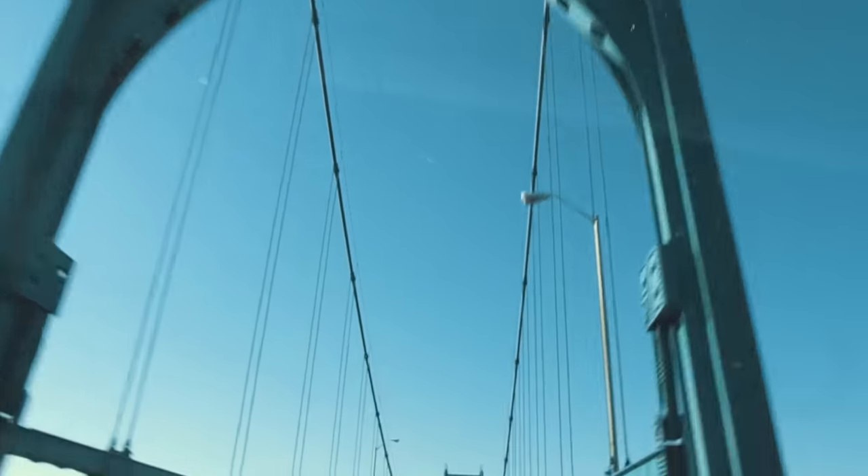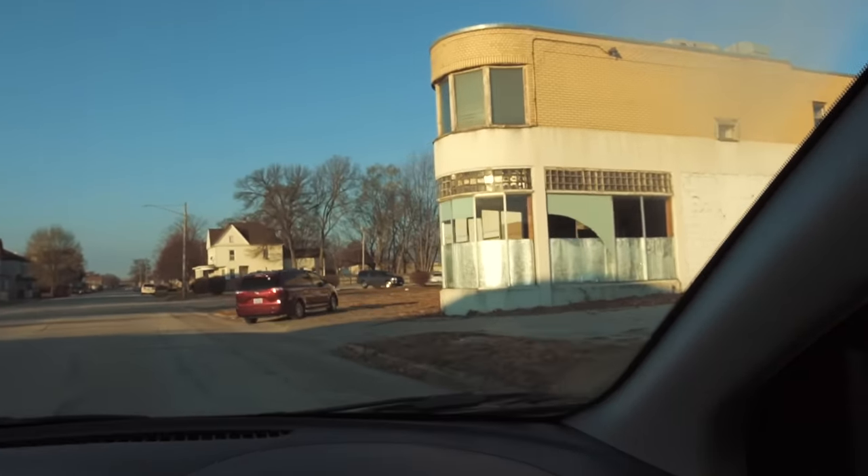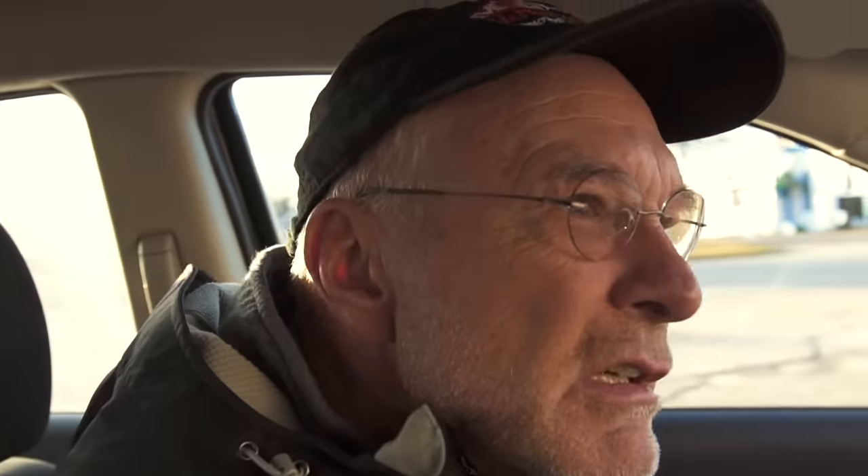Sitting here in a warehouse in Iowa, this looks like an appropriate type of building to have old cars in. It's got that old glass block and curved glass windows. This is the kind of place that if I were passing by I would stop my car and peek in the windows, which I do a lot.